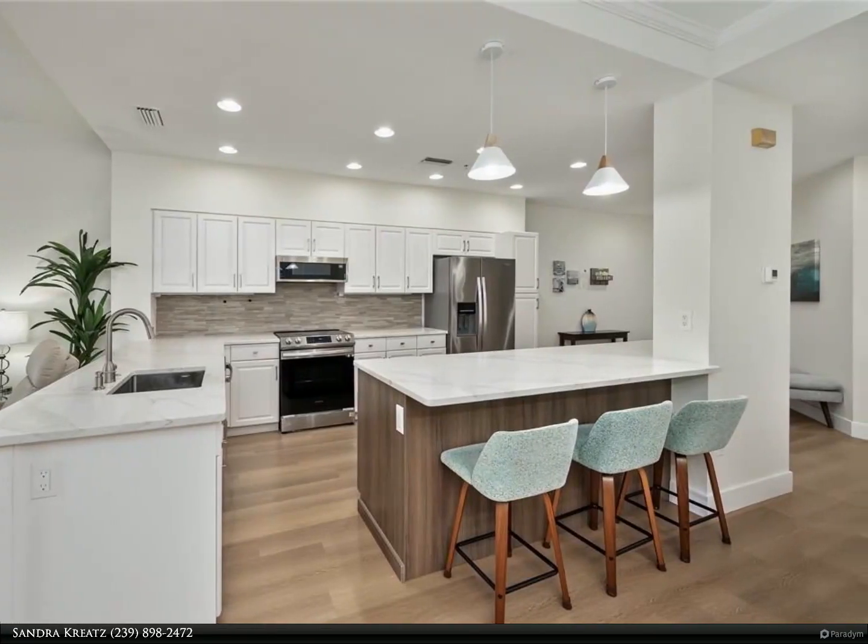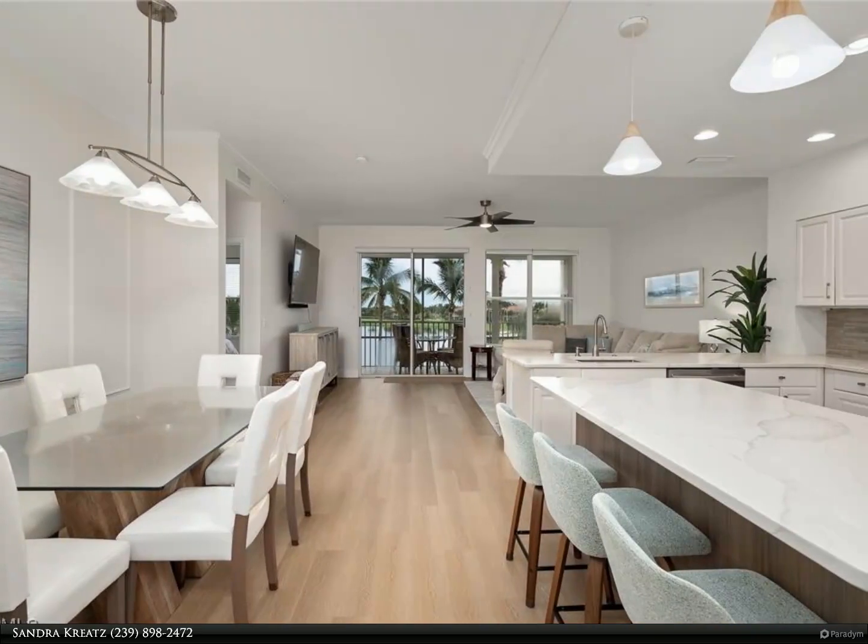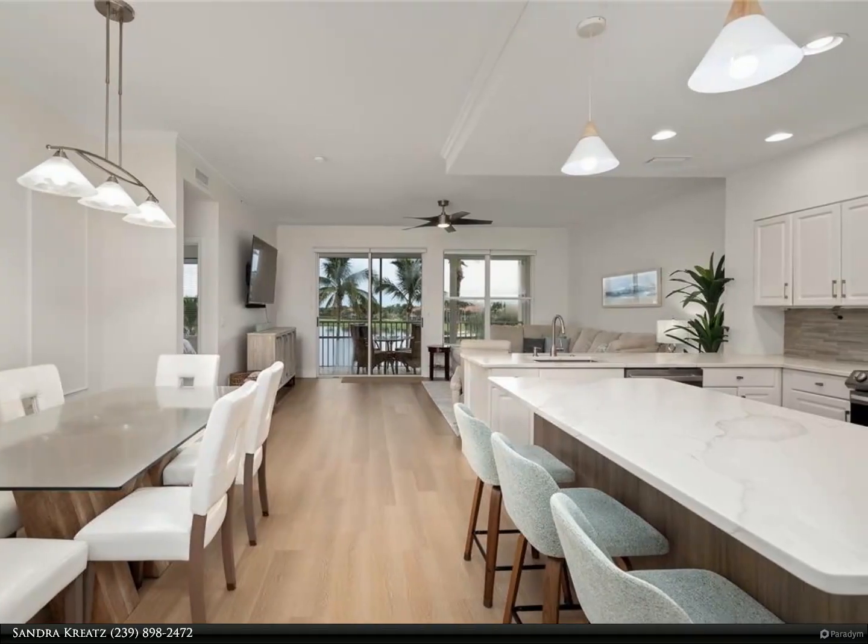New luxury vinyl tile flooring, kitchen cabinets with soft-close drawers, center island with storage below, quartz countertops, and glass backsplash.